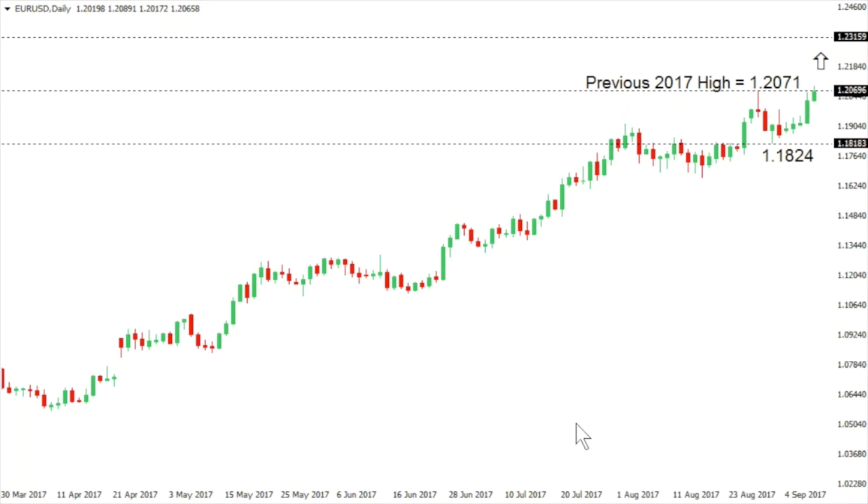Euro dollar: the euro continues to extend its run of impressive gains, breaking up to another plus two-and-a-half year high, trading above the previous 2017 high at 1.2071. This breakout confirms a higher low now in place at 1.1824, opening the door for the next measured move extension, projecting gains potentially up to the 1.2315 to 1.2320 area.